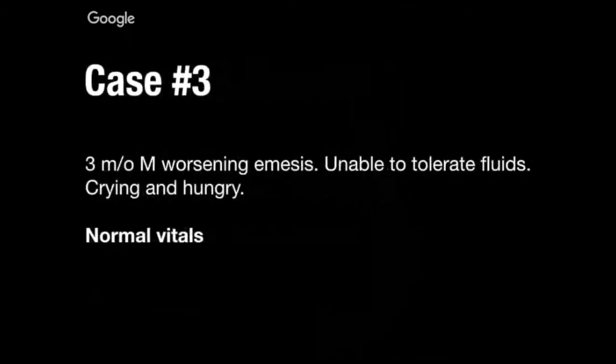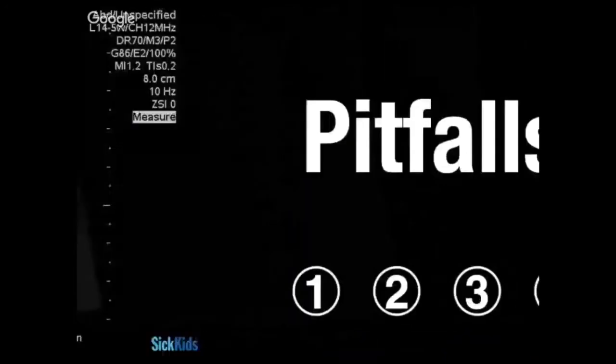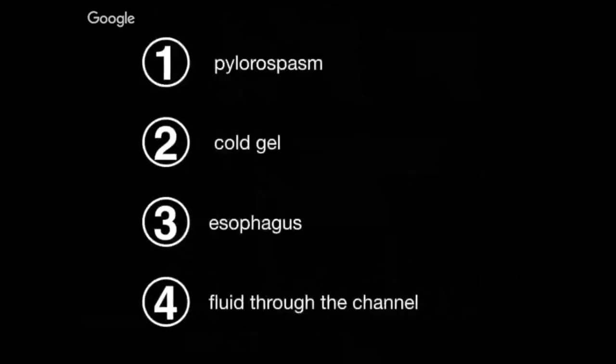Third case: a three-month-old male with worsening emesis, unable to tolerate fluids, crying and hungry — maybe a little bit old, but there are outliers. Looking at this image: pretty good imaging, pretty good muscle wall thickness, pretty good channel length. But if a provider looked really quickly, could that be pylorospasm? It's important to always think about pylorospasm. In that particular case it wasn't, even though it was an outlier age-wise. Take time to look and make sure the pylorus isn't spasming, so you're not calling a false positive.